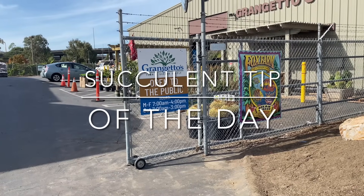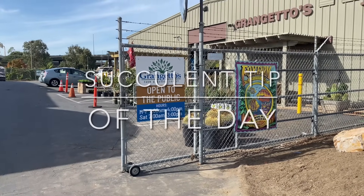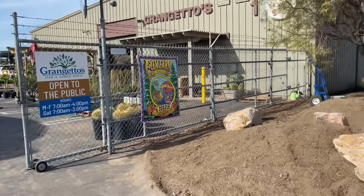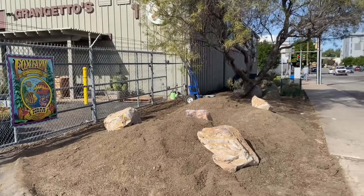It's Laura Eubanks of Design for Serenity with your succulent tip of the day, and I am at Grangetto's Farm and Garden Supply in Escondido, California.